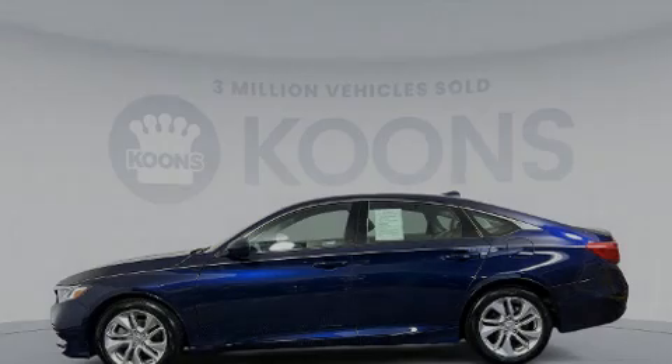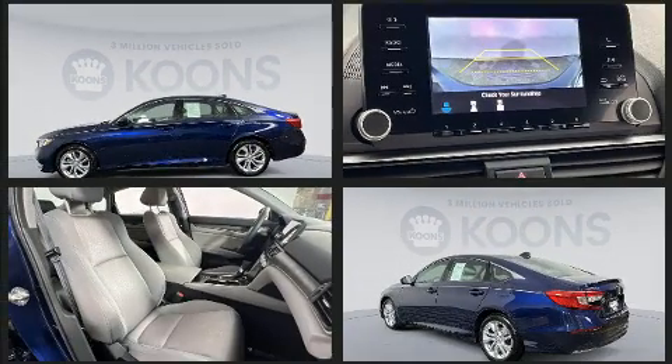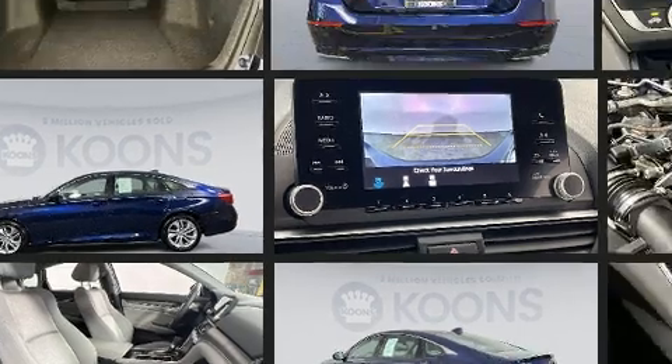Sensibility and practicality define the 2019 Honda Accord. With fewer than 15,000 miles on the odometer, this four-door sedan prioritizes comfort, safety, and convenience.